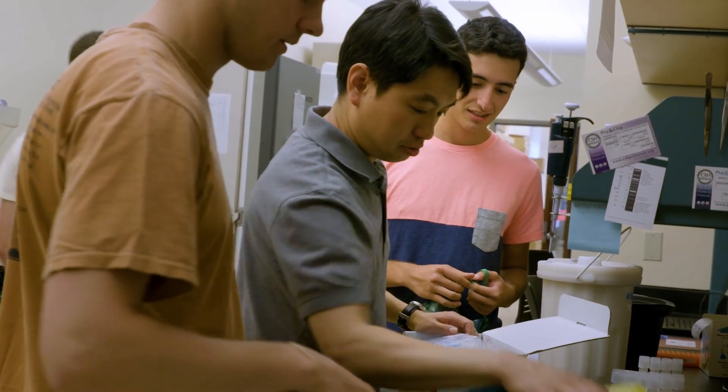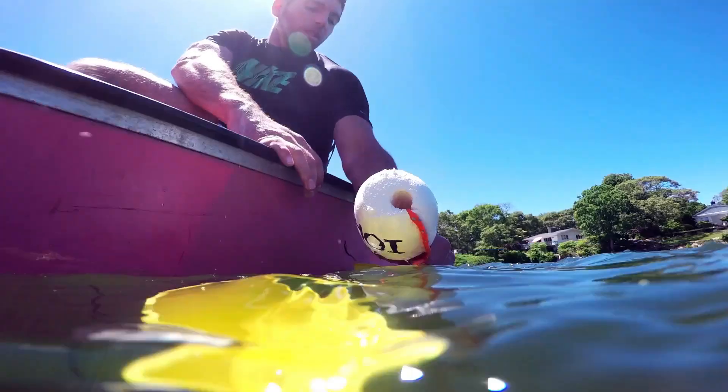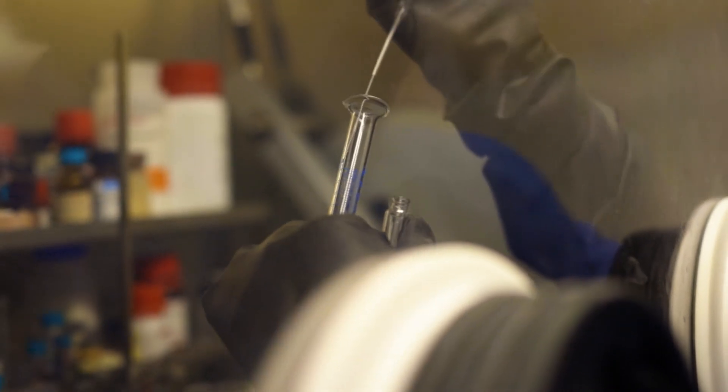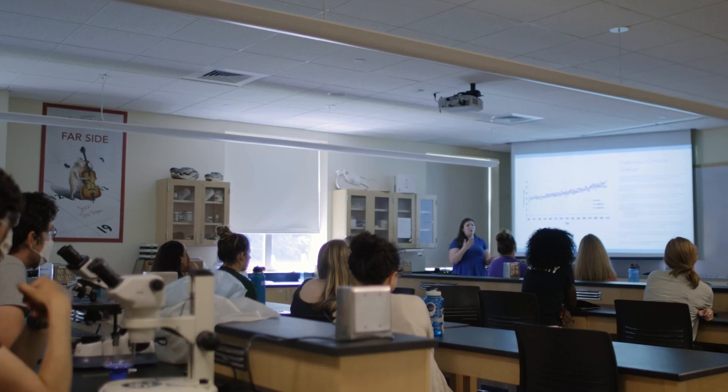Research happens in our courses, labs, independent studies, and in our signature research program, the Stonehill Undergraduate Research Experience, known as SURE. SURE allows students in any major to perform graduate-level research while working one-on-one with a Stonehill professor.